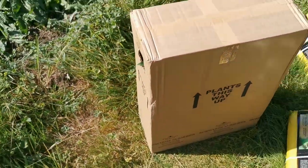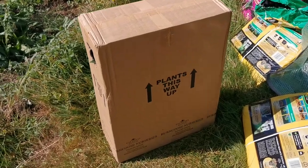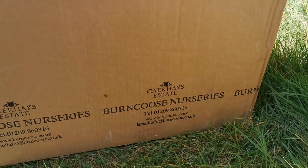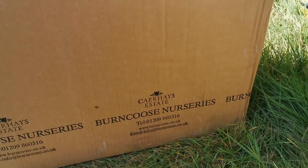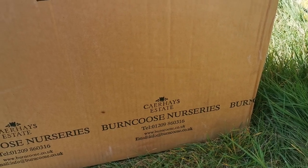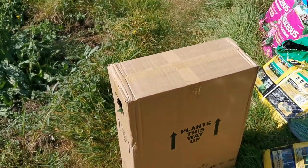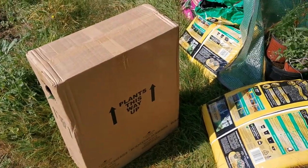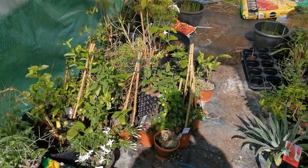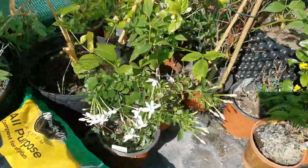Hello everybody from Plant Reviews UK. I received a box today from Burncoose Nurseries in Cornwall — one of my favourite nurseries in the UK. It has a lot of quite rare plants including some beautifully fragrant plants, and you know how much I love fragrances. I have several fragrant plants at home in the garden, in my allotment, and in this little polytunnel, including several species of jasmine.